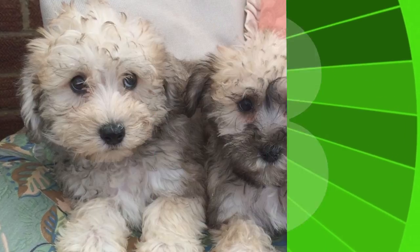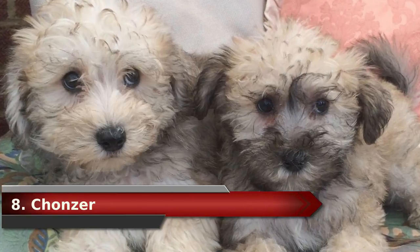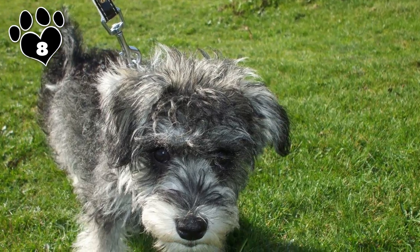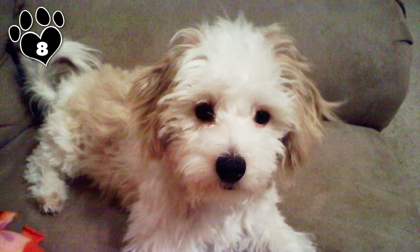Number 8. One can't be part miniature schnauzer and not be adorable. The Bichonzer is no exception. Affectionate, devoted, loving, and intelligent, the Bichonzer can be protective and make a great family companion.